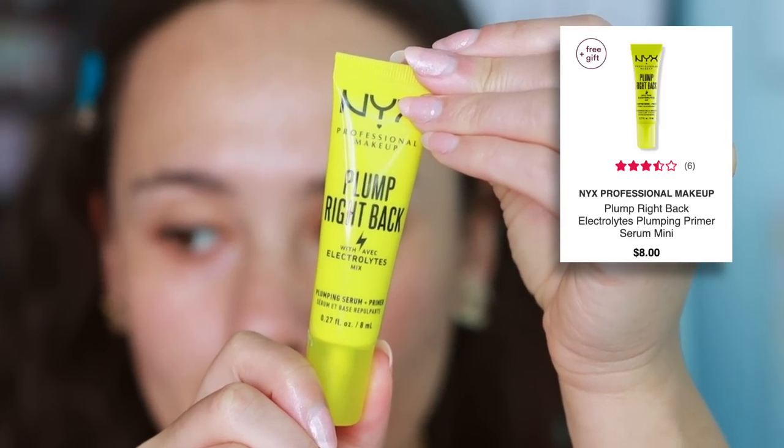Next up, I have the NYX Plump Right Back Plumping Serum and Primer. This one is a lot different than the Neutrogena — it doesn't give as much glow to the skin, but it gets into the skin more and hydrates it more. It also has a bit more tack to it. In my demo, I actually have the Neutrogena on one side and this on the other. You can see how wet the Neutrogena looks, but this feels more intensely hydrating. It works better as a makeup primer because it has that grip the Neutrogena doesn't, though it won't give you as glowy an appearance.